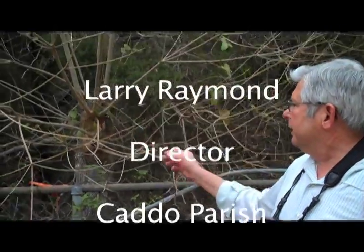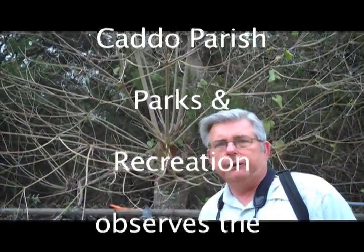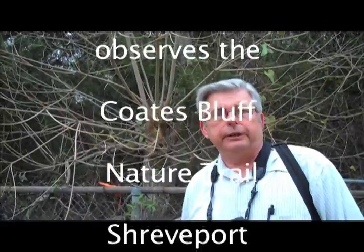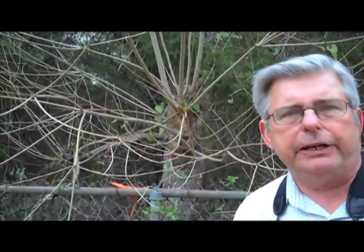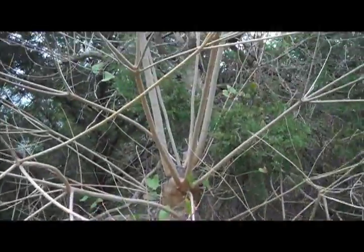I'm Larry Raymond with Caddo Parish Parks, and we're looking at a Chinese tallow tree, which is an invasive tree throughout Louisiana. It's a pretty serious invader in South Louisiana and becoming more so up here in North Louisiana. We're finding more and more of the tallow trees in the Red River bottoms, and the reason they're considered invasives is that they basically out-compete all of the native plants in the area.